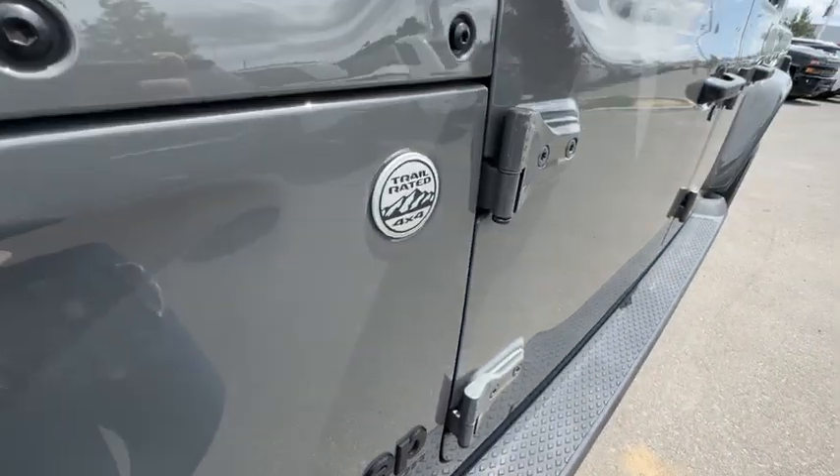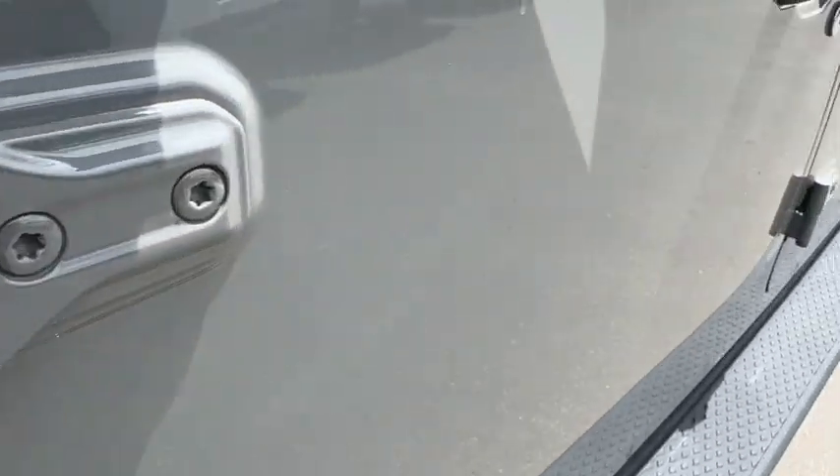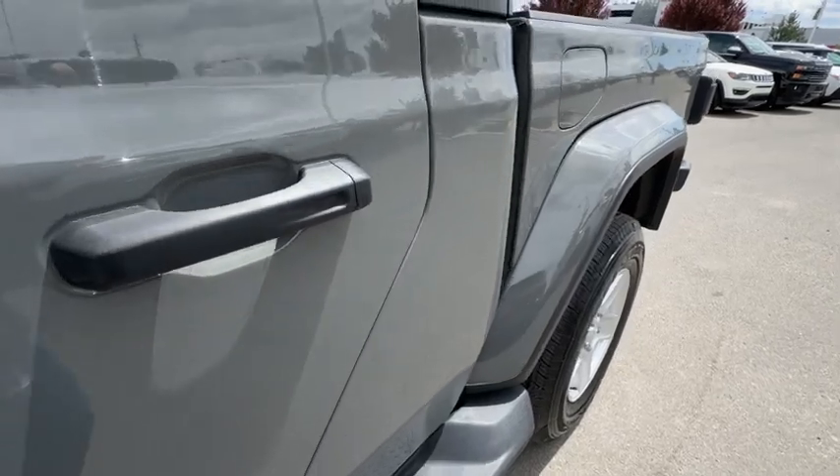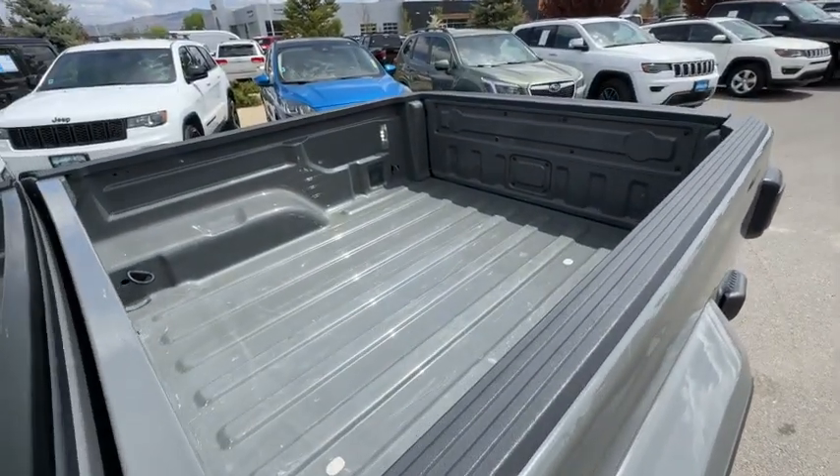All-terrain tires, keyless entry, V6 cylinder engine, heated mirrors, leather-wrapped steering wheel, alarm, 8-speed automatic transmission, daytime running lights, automatic headlights, power windows.